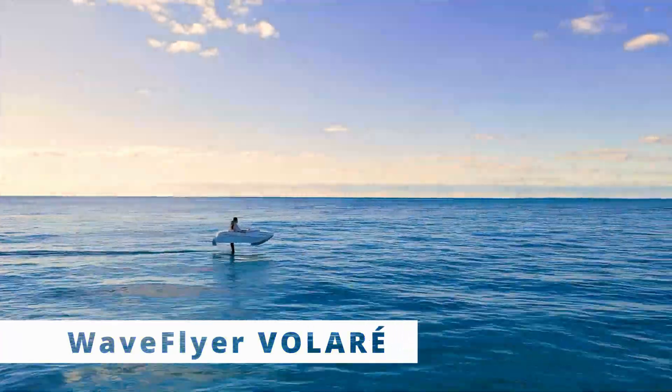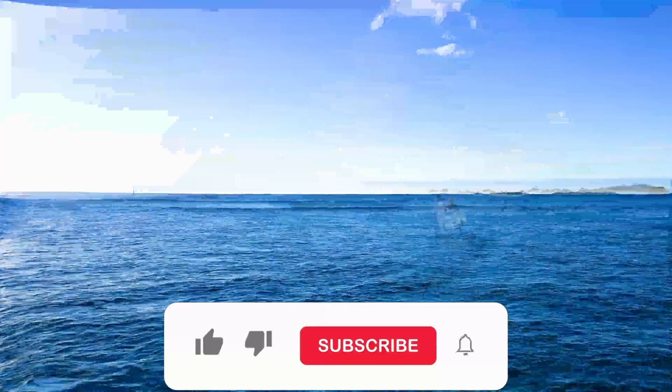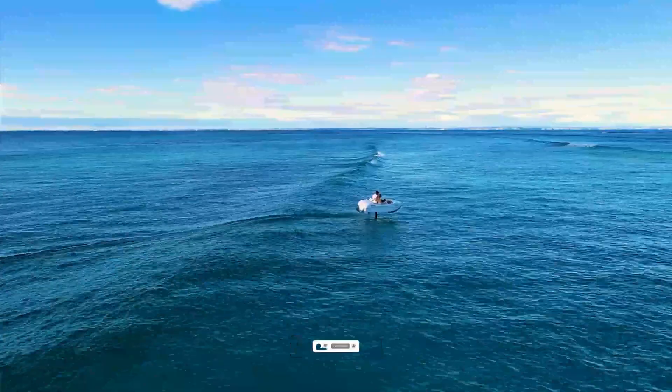Ever imagined flying on water? The Wave Flyer Volare makes that dream a reality. Using electric hydrofoils, this sleek watercraft rises above the waves, offering an unbelievably smooth ride while being environmentally friendly.